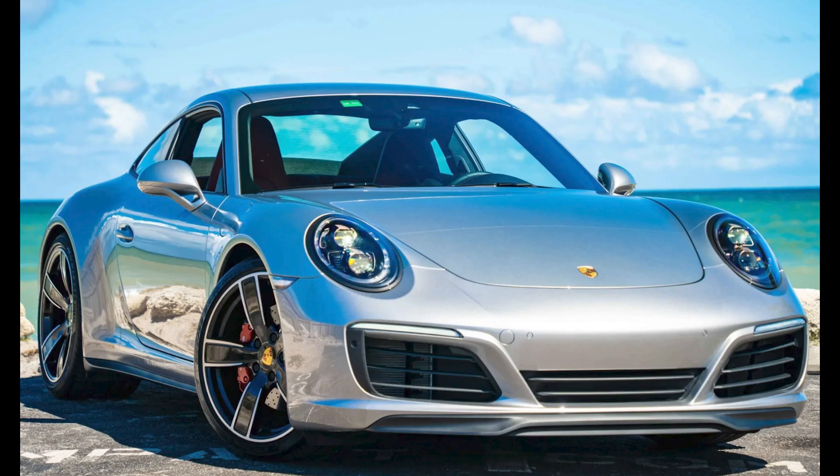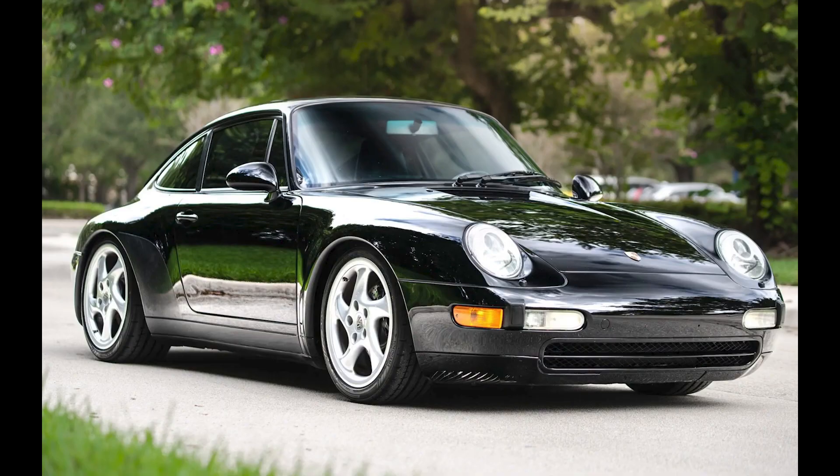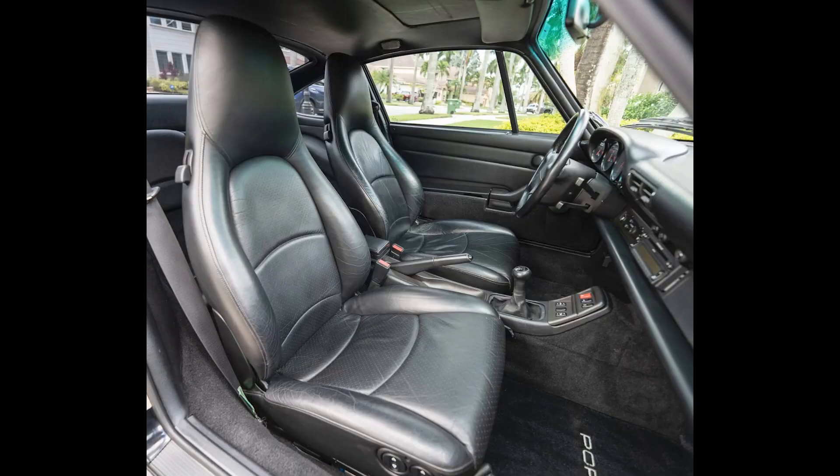a GT Silver over Bordeaux Red, 2,800-mile 2019 911 C4S Coupe sold for $121,000. Sticker on this car was $141,000. This seems to have been a fair sale.